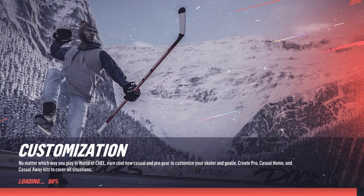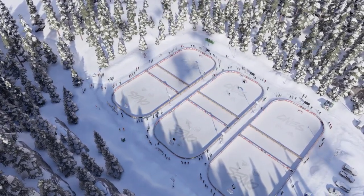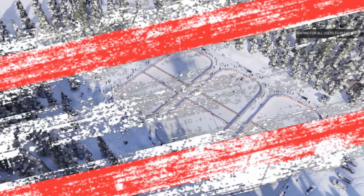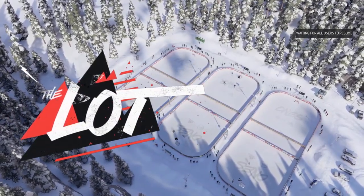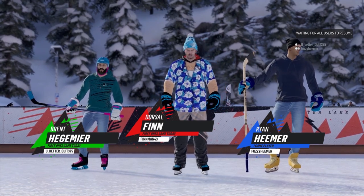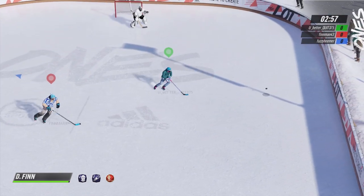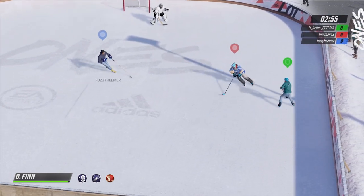Hello guys, what is up? It is Finn here bringing you guys some more Failure Friday, here in NHL 19. Remember that submissions are closed probably until the beginning of NHL 20, so I will not be accepting any Failure Friday clips until NHL 20.